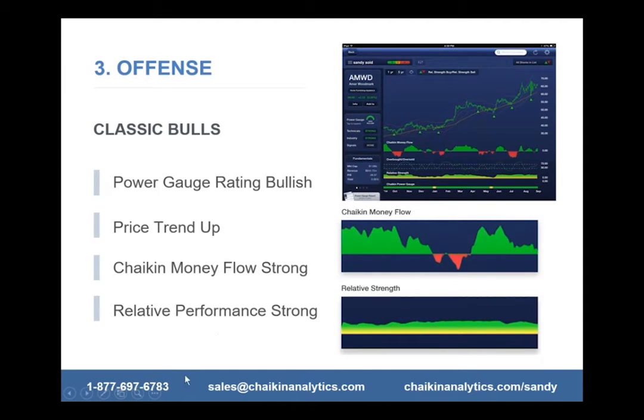Let's go to the positive side now. We've looked at how to play defense — how to avoid the losers or play them to your advantage via options. Let's look at the offense. How do you identify a classic bull? It's obviously the reverse: you want the Power Gauge to be bullish, the price trending up, strong money flow and relative performance. You want to be green instead of red, so the stock is outperforming as opposed to underperforming.